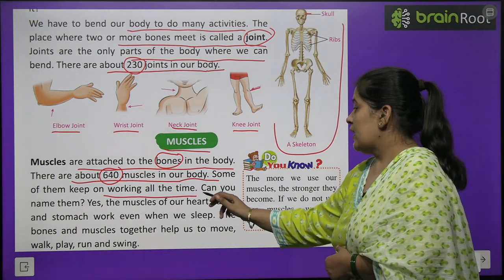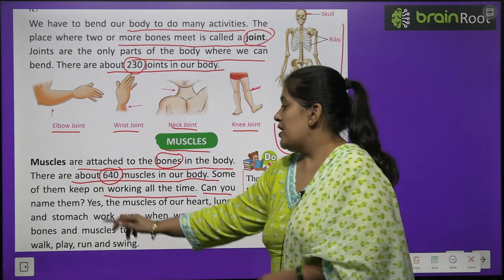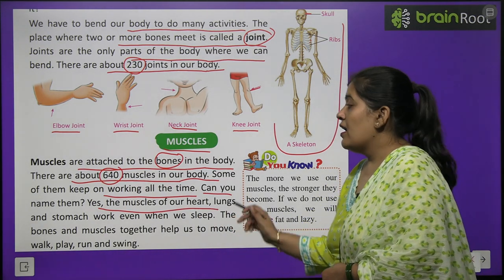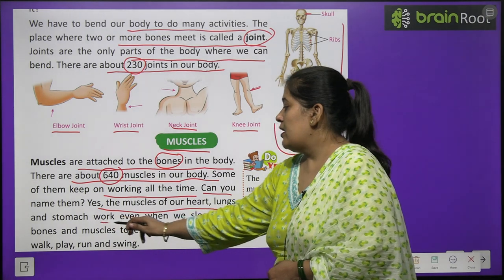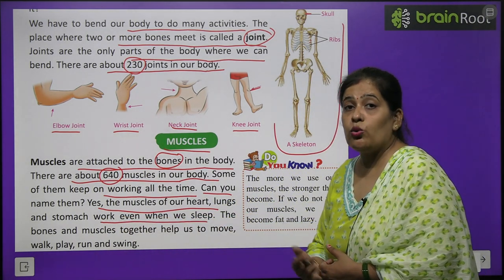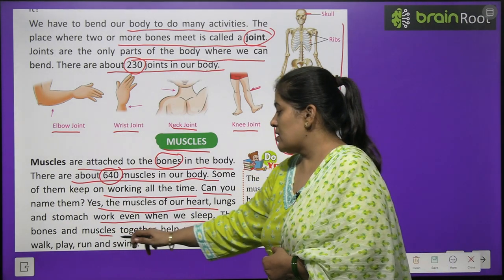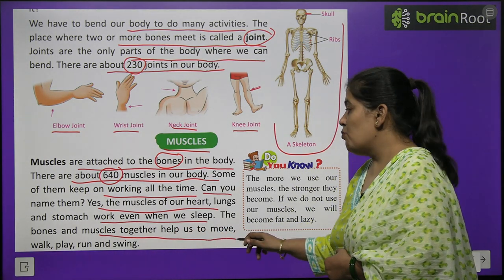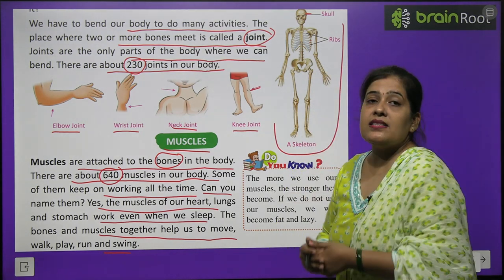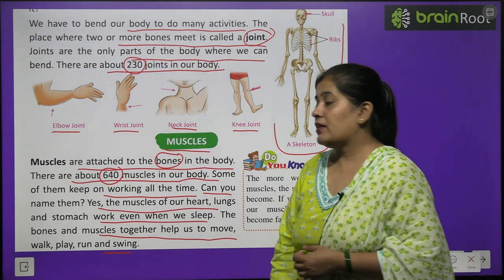Can you name the muscles that work all the time? Yes — the muscles of our heart, lungs, and stomach always keep working, even when we sleep. The bones and muscles together help us to move, walk, run and swing.